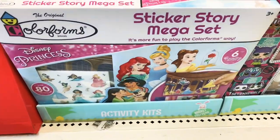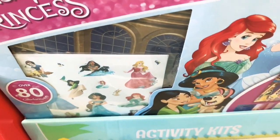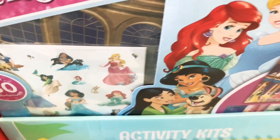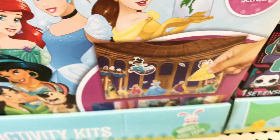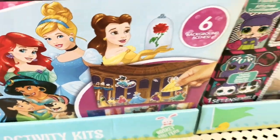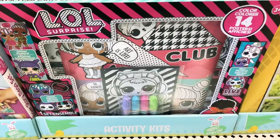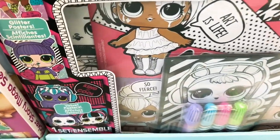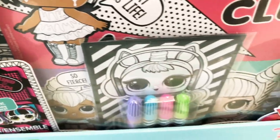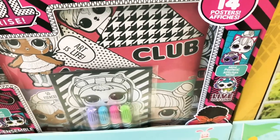These next items are by Disney — they're stickers with little backdrops so your child can put the stickers on them and play. We have Disney Princesses, and then LOL Surprise, which is a glitter poster set — a different type of art set, which is great if you want variety or want to buy two different things for your kids.